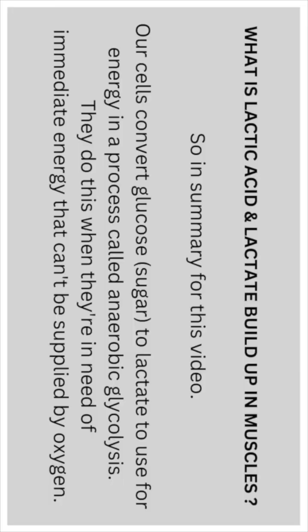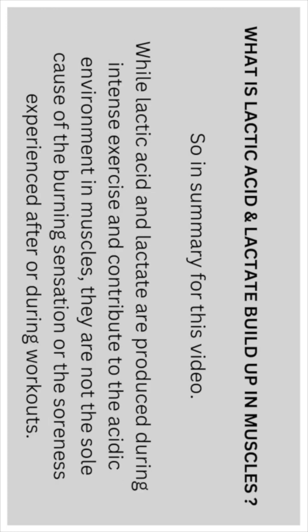In summary: our cells convert glucose to lactate to use for energy in a process called anaerobic glycolysis. They do this when they are in need of immediate energy that can't be supplied by oxygen. While lactic acid and lactate are produced during intense exercise and contribute to an acidic environment in muscles, they are not the sole cause of the burning sensation or soreness experienced after or during workouts.